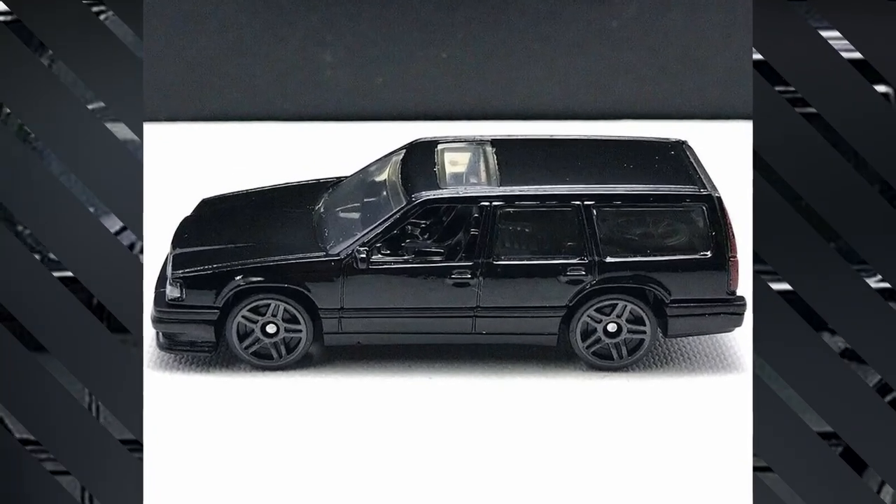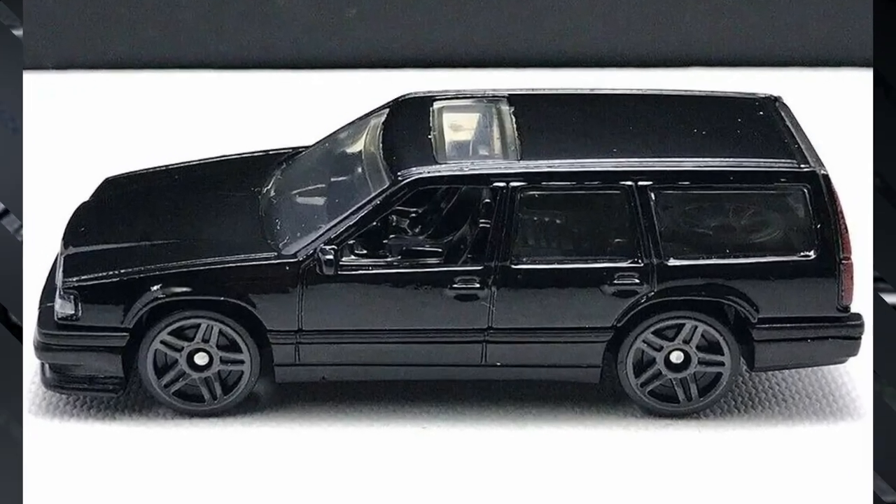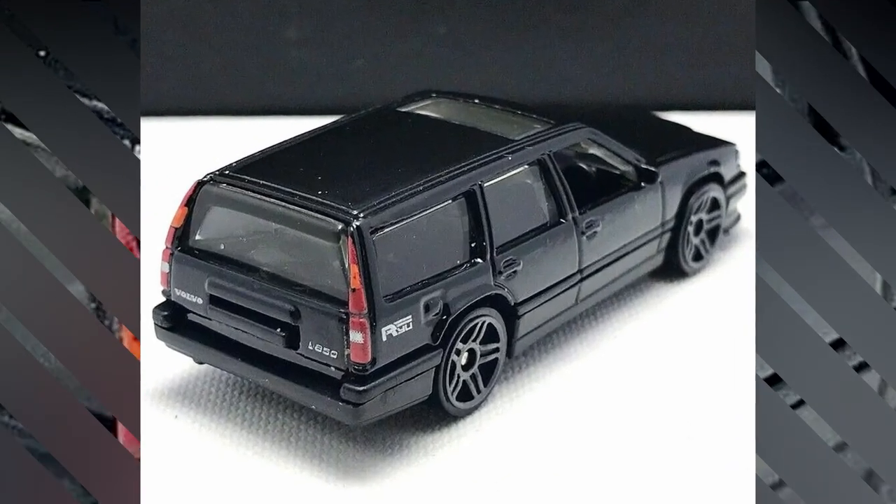Another new color for the Volvo 850 Estate in a fully blacked-out body with details of headlights, taillights, and gray rims. This car will be in the 2022 Hot Wheels M case.